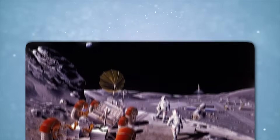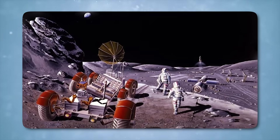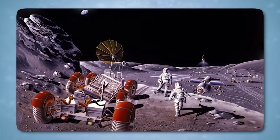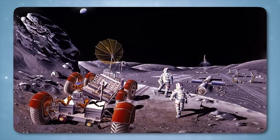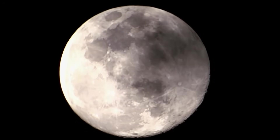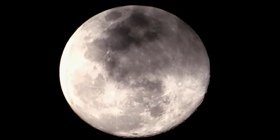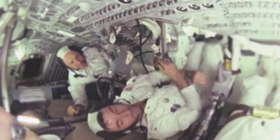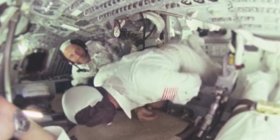If true, the implications for colonization were profound. Infrastructure designed for stable conditions could face unexpected degradation or outright failure. Radiation spikes could occur without warning. The ground beneath habitats could prove unstable in ways invisible from orbit. For astronauts, even short-term exposure to such unpredictable hazards would demand entirely new safety protocols.